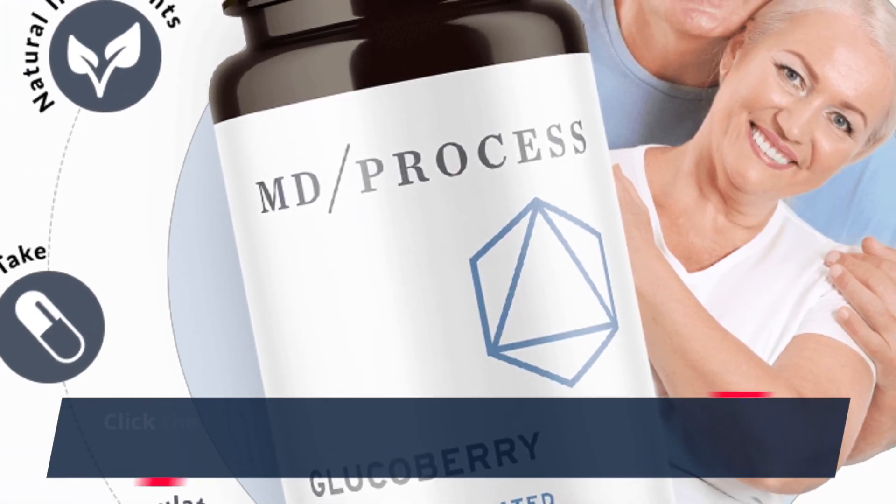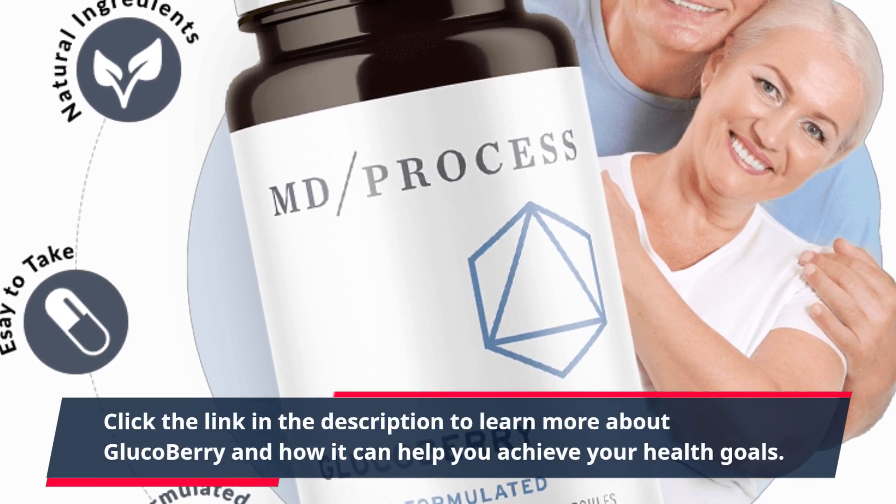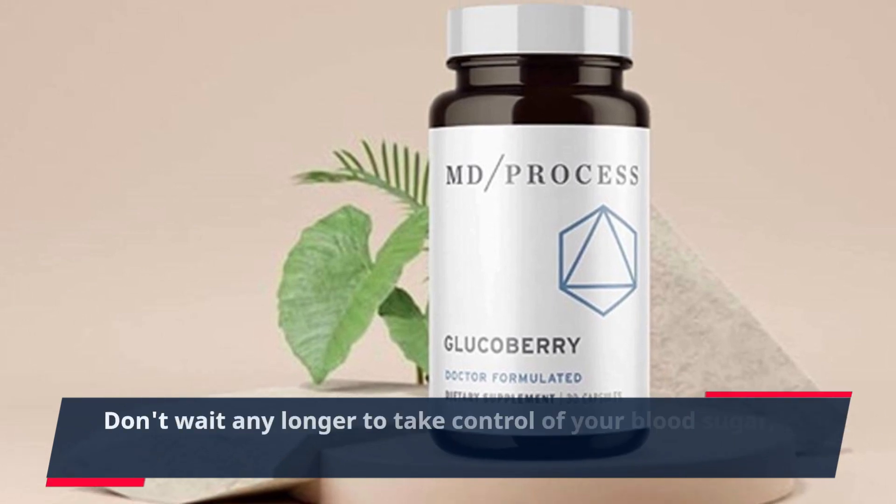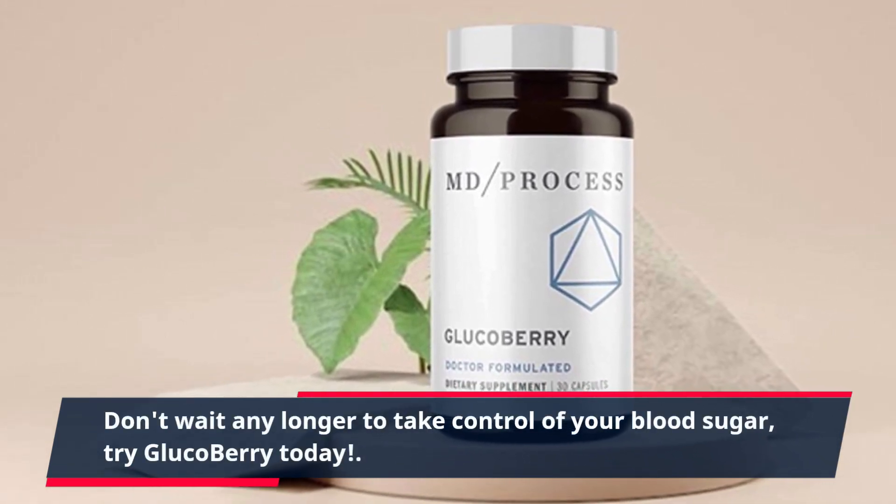Click the link in the description to learn more about GlucoBerry and how it can help you achieve your health goals. Don't wait any longer to take control of your blood sugar. Try GlucoBerry today.